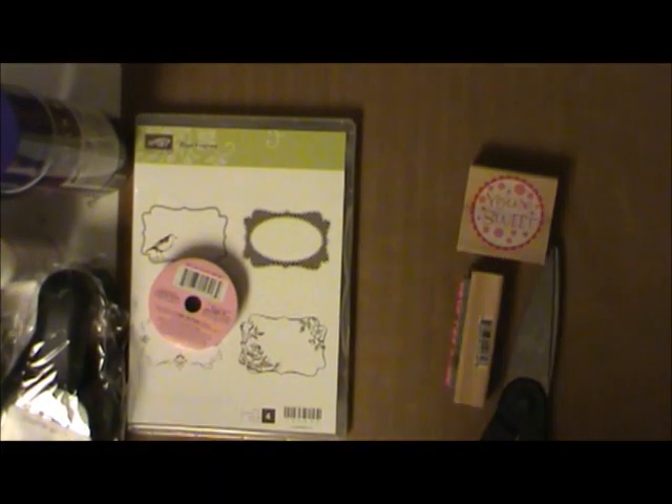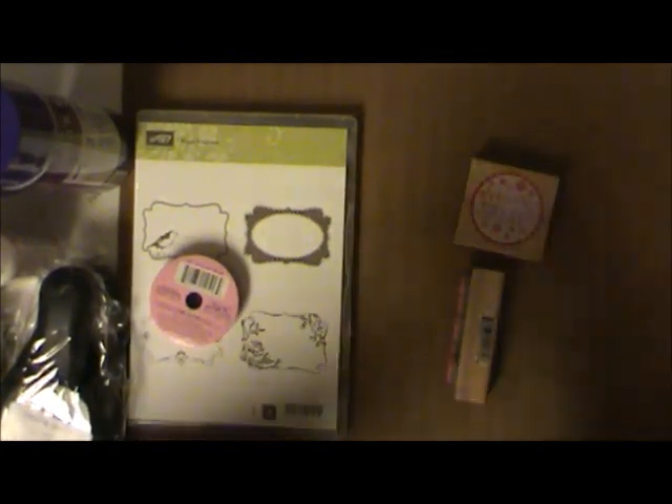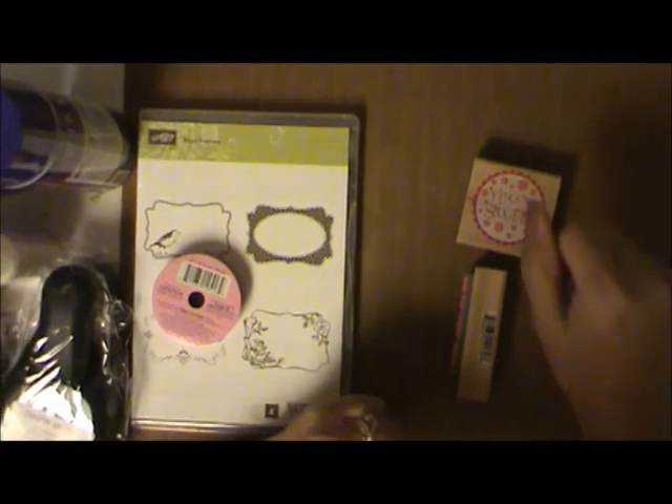Hi YouTube! Today I'm doing a very exciting haul video, so let me get these things out of the way and show you all the goody things I got during the past week or so.